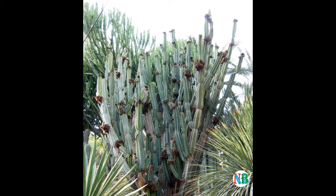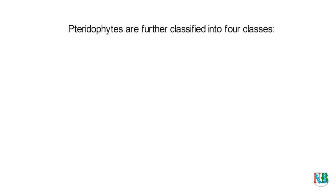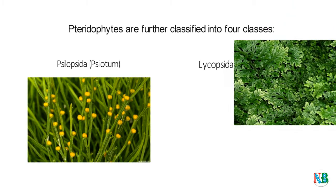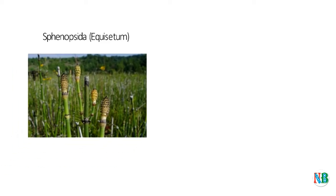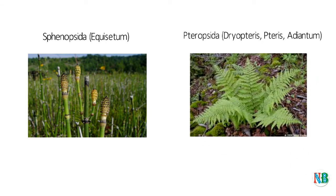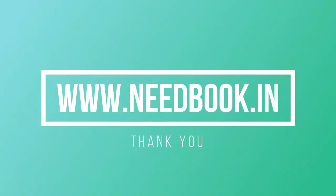The pteridophytes are further classified into four classes: Psilopsida, e.g. Psilotum; Lycopsida, e.g. Selaginella and Lycopodium; Sphenopsida, e.g. Equisetum; and Pteropsida, e.g. Pteris, Adiantum.